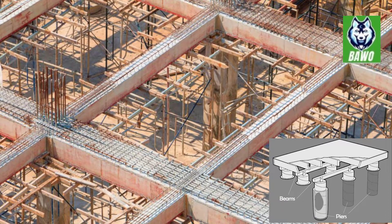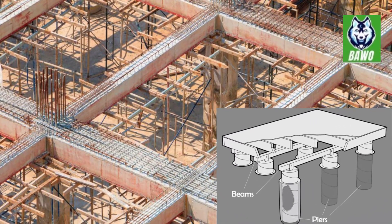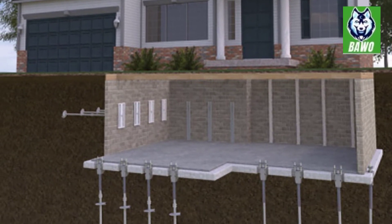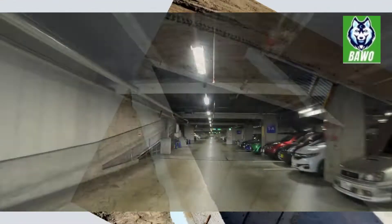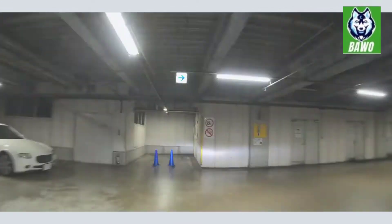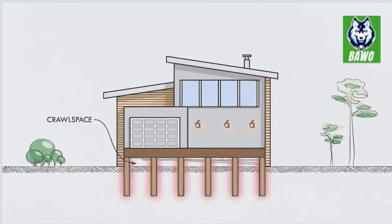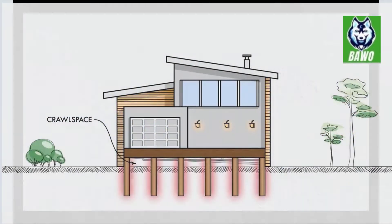A pier and beam foundation is most commonly used for homes in areas with expansive soils or in high seismic areas. Basement foundation — a type of foundation that includes a basement, most commonly used in colder climates, as the basement can provide extra insulation and warmth. Crawl space foundation — a type of foundation that includes a crawl space, most commonly used in warmer climates, as the crawl space can provide extra ventilation and cooling for the home.